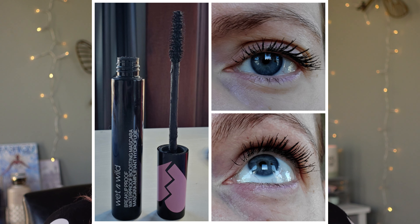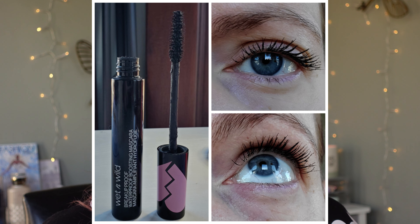For today's Mascara Monday, I am doing the new Wet n Wild Breakup Proof Waterproof Boosting Mascara. It is a waterproof formula and it claims to have a volumizing, lengthening effect — a single swipe is all it's going to take to make your lashes appear longer, fuller, and more beautiful.